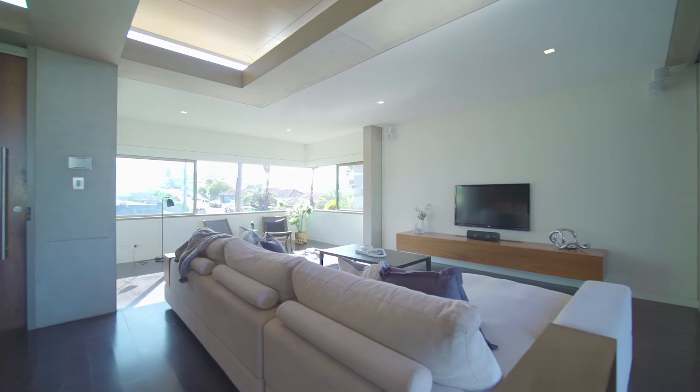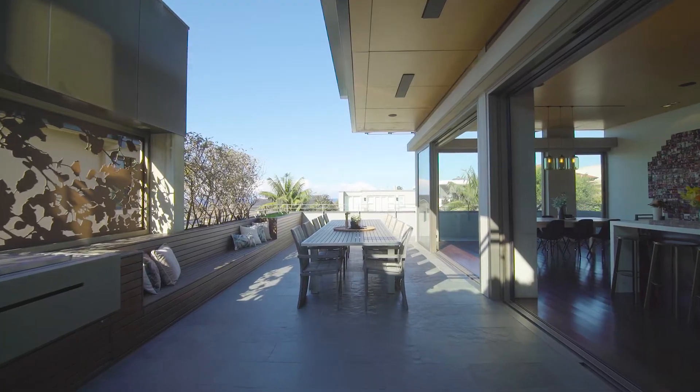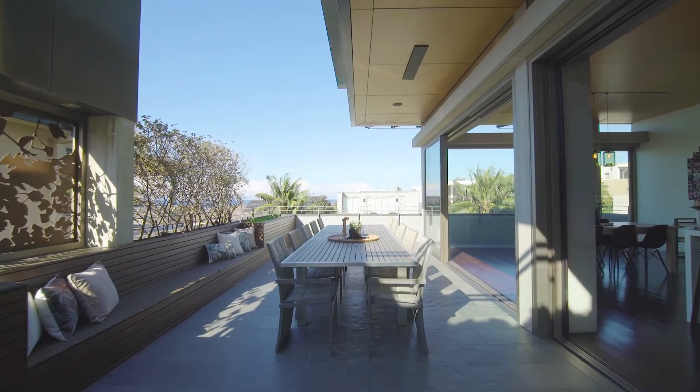The entry level boasts a top-of-the-range Italian Polyform kitchen with formal and informal living and dining areas, and a wall of glass creating a seamless integration between indoor and outdoor living spaces.